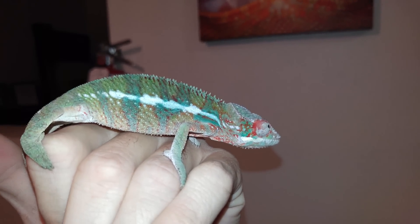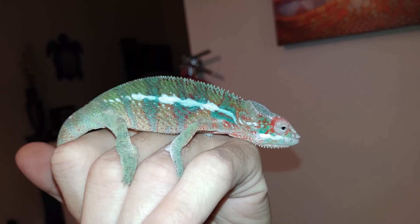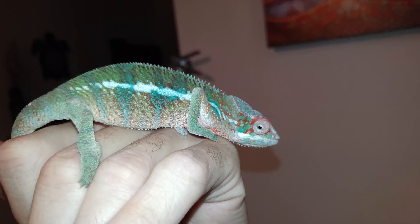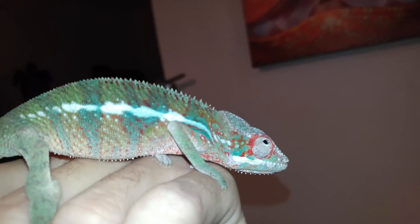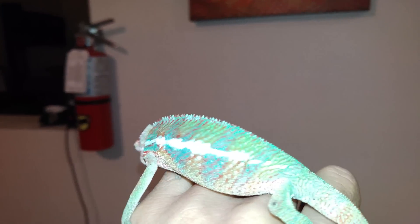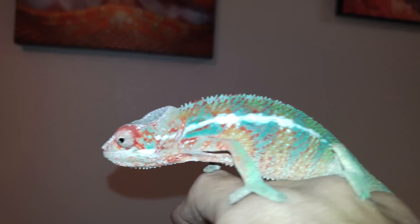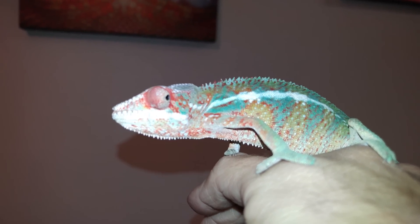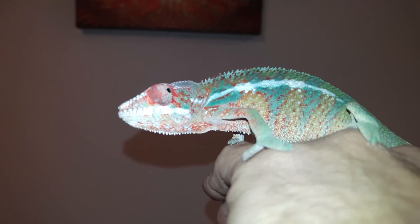This is the new guy. I've always wanted a veiled chameleon — always, always, always — but now I have my own and he is gorgeous. The saturation of color is just amazing. He's changed like 20 different colors since I've gotten him.